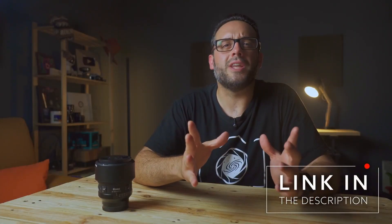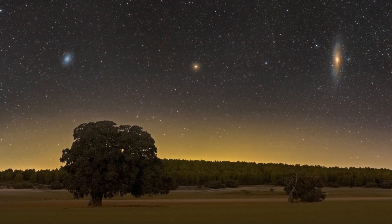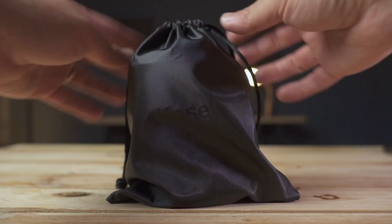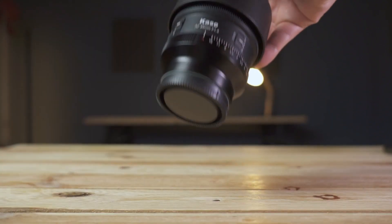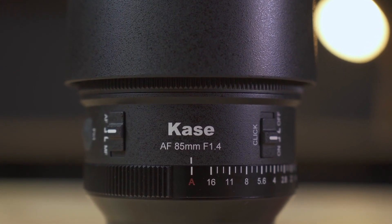Here are just a few examples of what we can achieve with focal lengths between 50 and 100 millimeters and a simple star tracker mount. That's why I decided to test just how well the new lens released by Kase performs in astrophotography — the 85mm f1.4 — as a much more affordable alternative compared to other models on the market, such as the Sigma 85mm f1.4 DG DN Art or the well-known Sony 85mm f1.4 G Master.